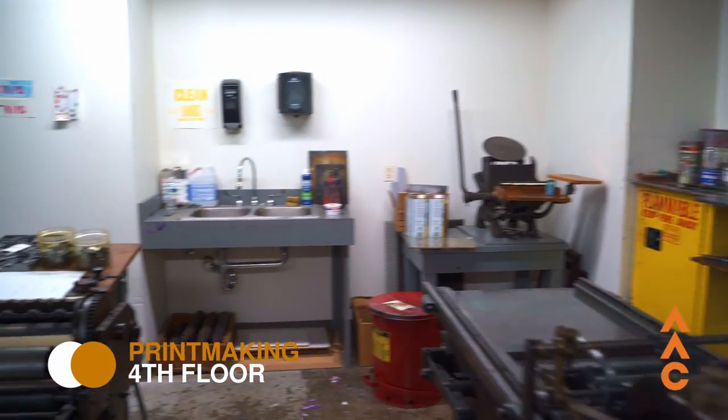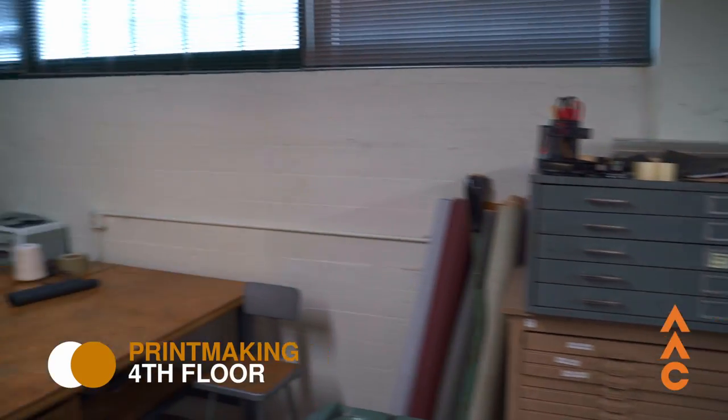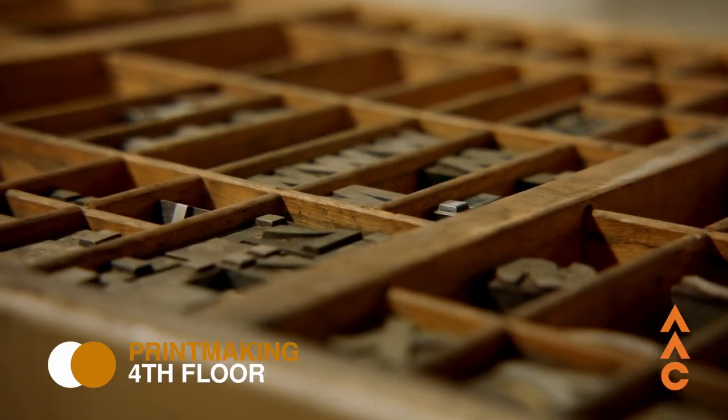This is our letterpress room. Letterpress is another really cool old form of art that we teach here. A lot of other schools might not teach it because they feel it is outdated or obsolete, but we really value the roots that we come from here and we treat text as a form of fine art.